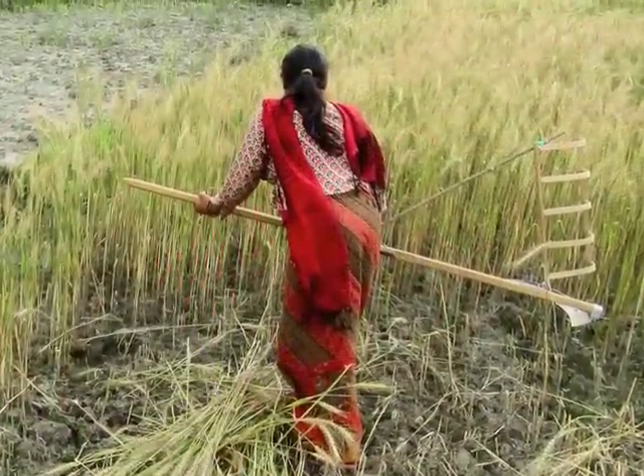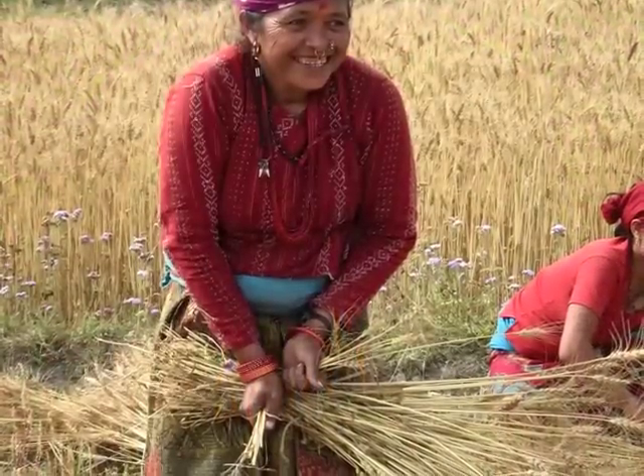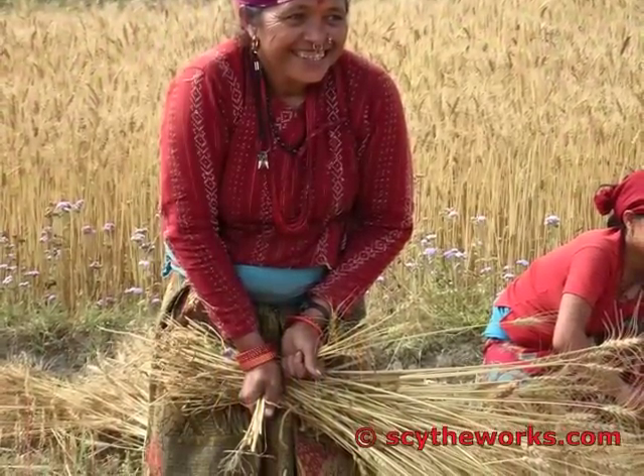ScytheWorks is actively seeking an organization with established contacts in Nepal — an organization that would recognize the potential of the scythe project and would help to continue this work.